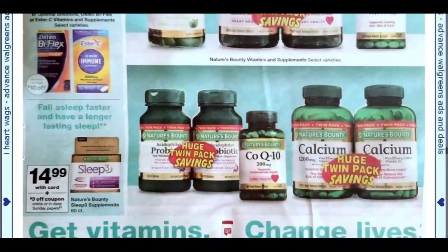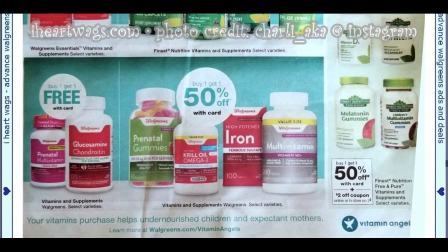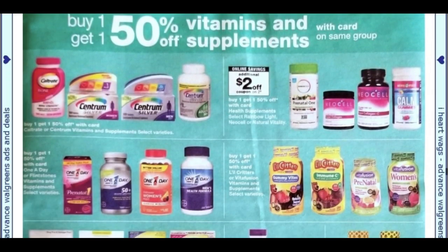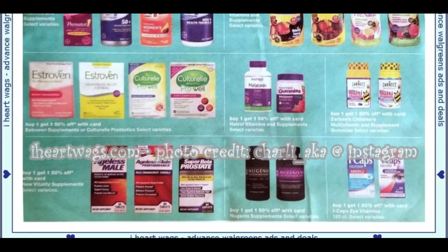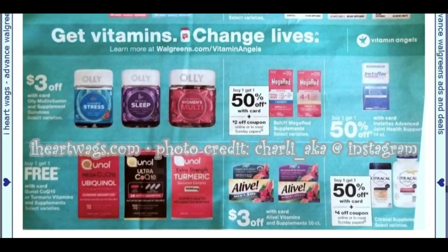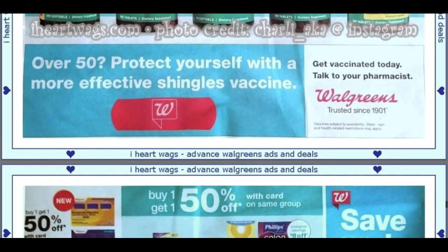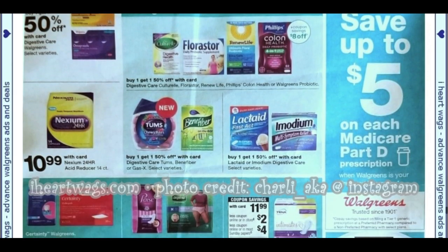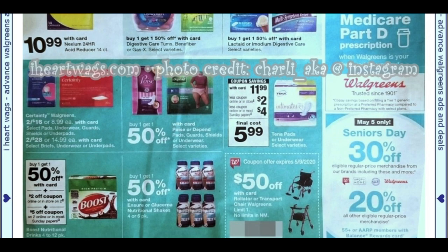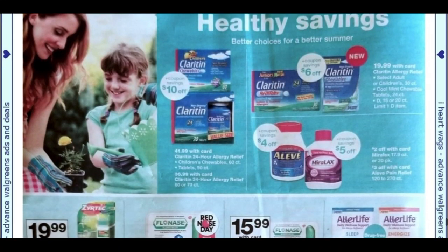Buy one, get one free on Nature's Bounty. We're going to see some more vitamins — buy one, get one free or buy one, get one 50% throughout this section. Buy one, get one free on Move Free, and buy one, get one free on Nature Made. In healthcare, there's an item at $11.99 with a $2 online store coupon plus a $4 online coupon and an insert coupon, so you can do that deal online and grab it for $5.99 — that's about 50% savings and you don't even have to go to the store.